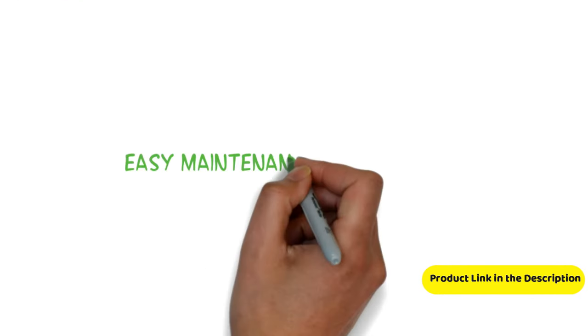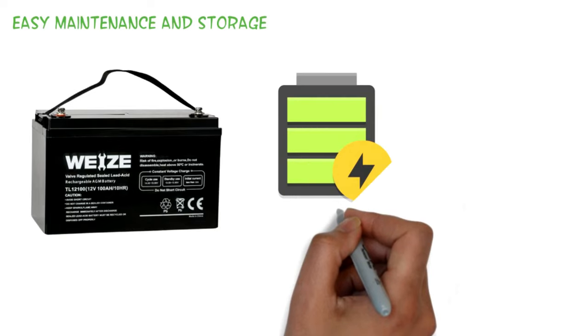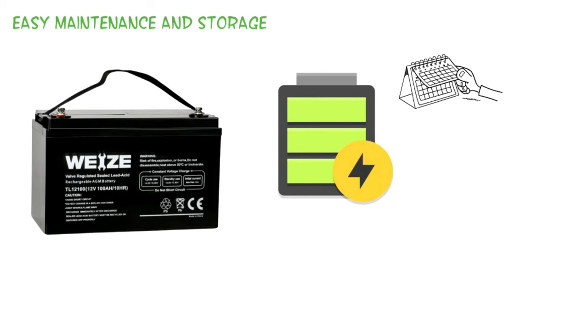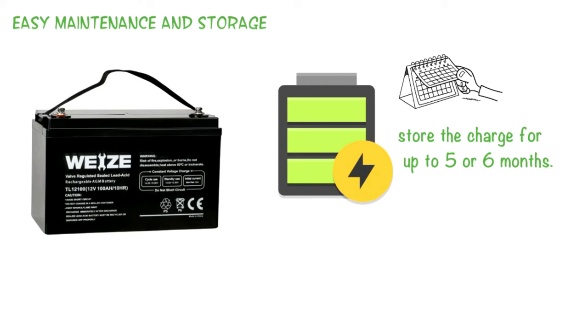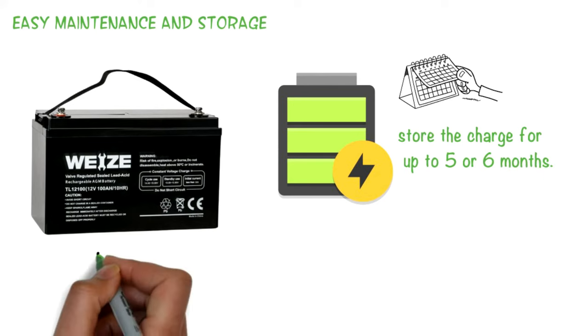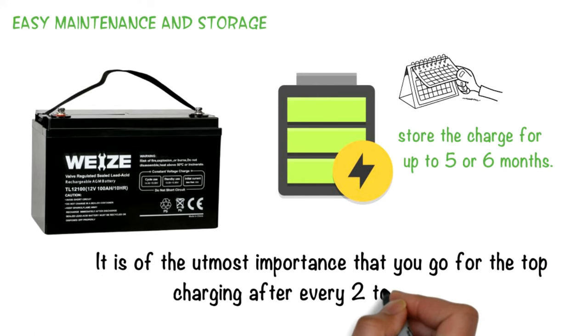Easy maintenance and storage: The high storage capacity means that once charged at full capacity, the battery can store the charge for up to five or six months. To keep it functioning ideally, it is important to perform a top charge after every two to three months.